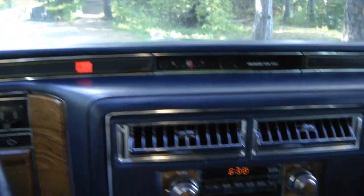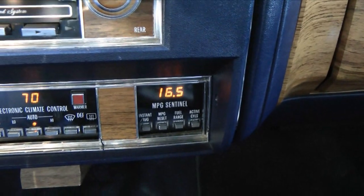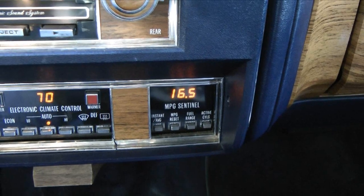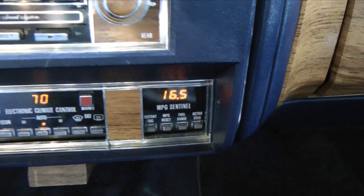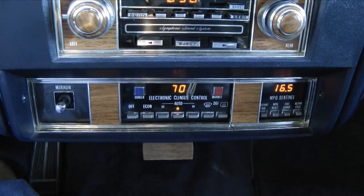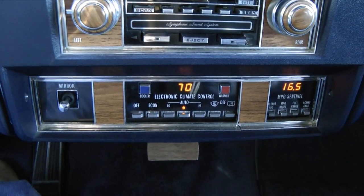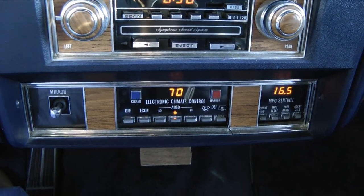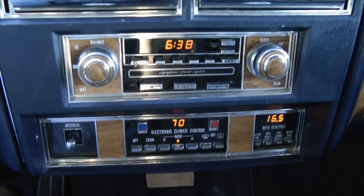And here we have all the standard equipment. There's the MPG Sentinel, which is an early on-board computer — it's telling me I'm doing 16.5 miles to the gallon, which is not bad. I was doing 17 on the highway. And that's the automatic climate control, set at 70 Fahrenheit at the moment, which is of course nonsense to a European, but it seems to work at around that setting.